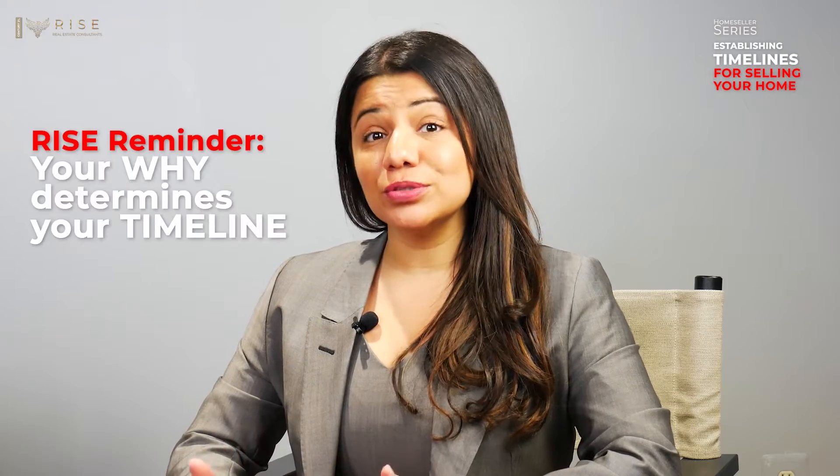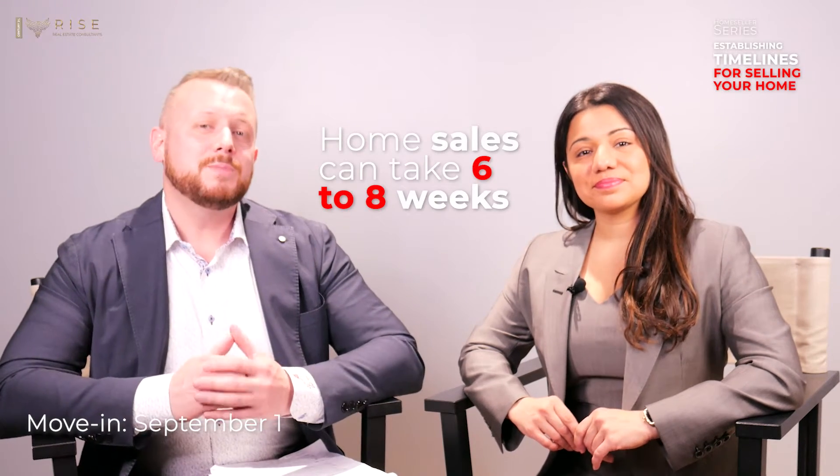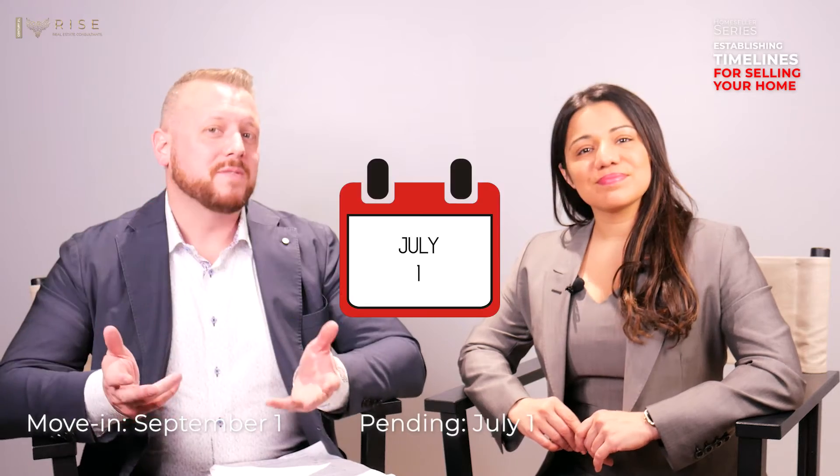As mentioned in episode two, your why determines your timeline. For this example, we're going to assume that you want to put your child in a great new school system, and school starts September 1st. Based on market conditions, a home sale can take approximately six to eight weeks, which means we would want to have your home pending by July 1st.